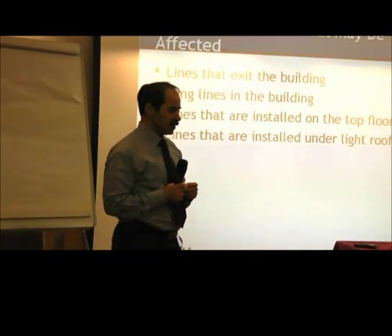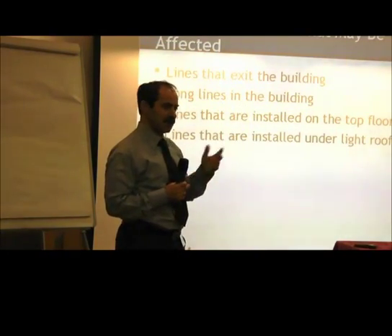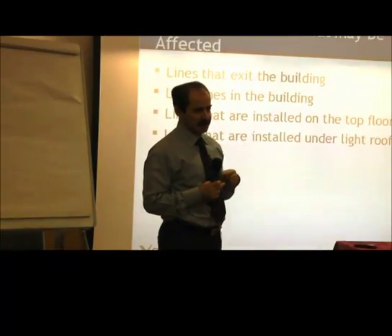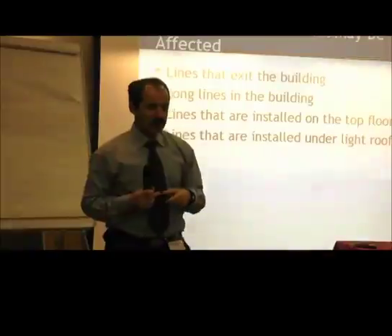In some cases in a building, there are old, even non-working telecom lines that go outside and act as an antenna, carrying high voltage directly to the patch panel.